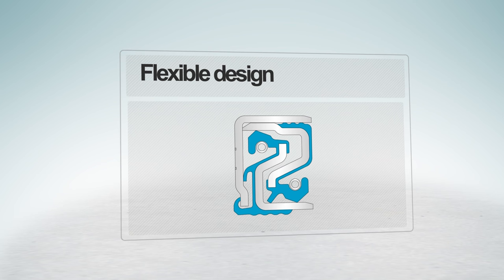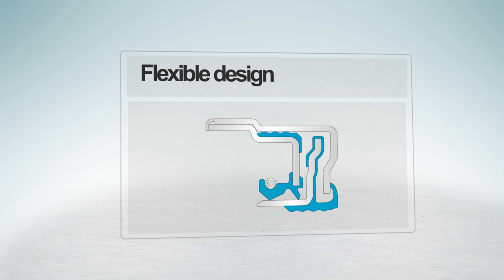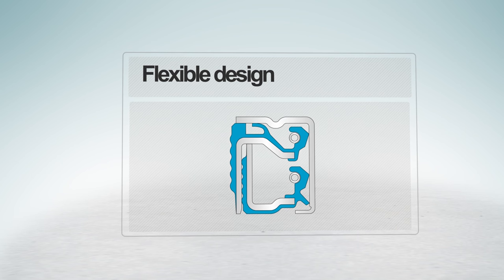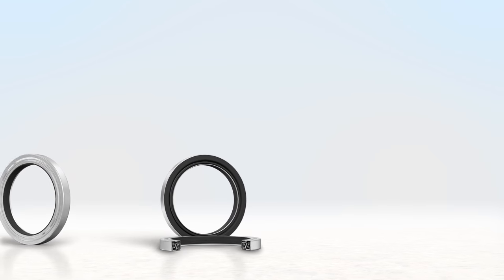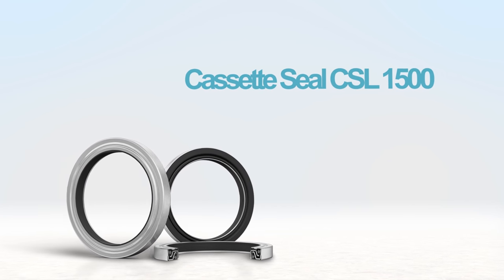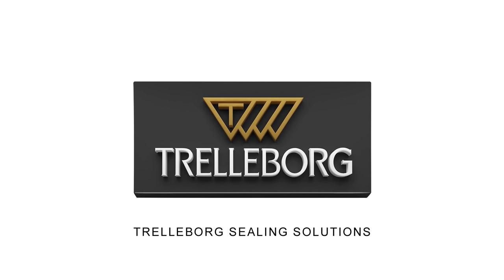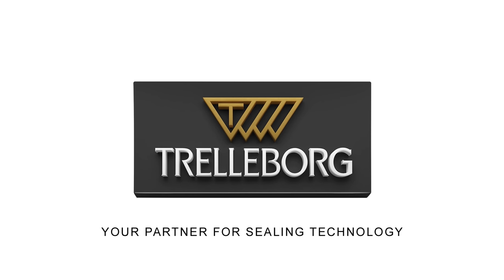The design of the CSL1500 is flexible and can be customized to meet any special requirement. Cassette Seal CSL1500 — engineered to survive where other cassette seals may fail. Trelleborg Sealing Solutions, your partner for sealing technology. www.tss.trelleborg.com